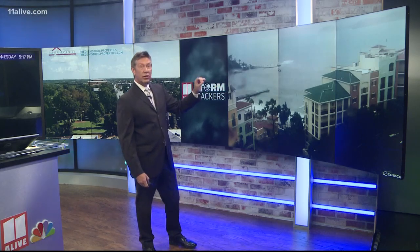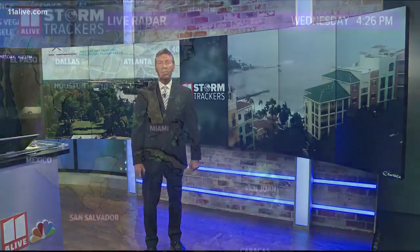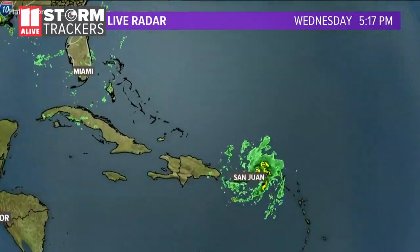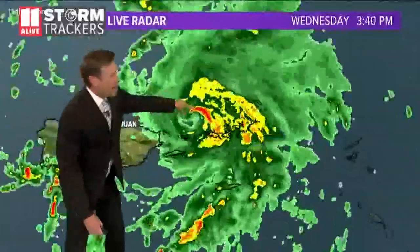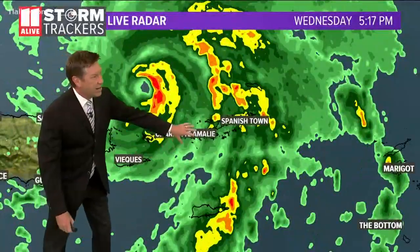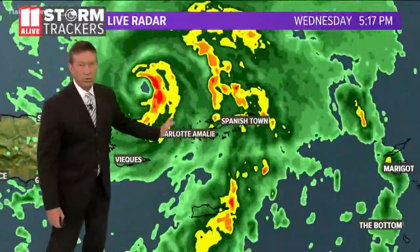Very rainy conditions — hurricane conditions — moving through. The center of the storm is now just to the north of Saint Thomas. On radar, zooming in a bit tighter, you can see the center of the storm is just to the east of Puerto Rico. There's the eye right there, and the Virgin Islands — Saint Thomas, Saint John — that area is getting pummeled with rain and wind.